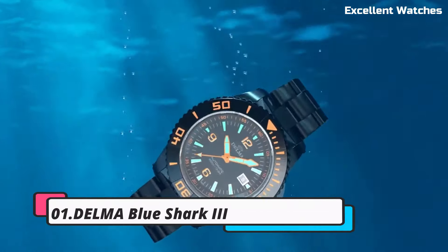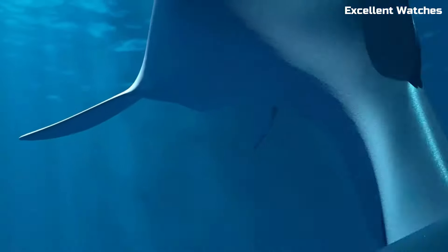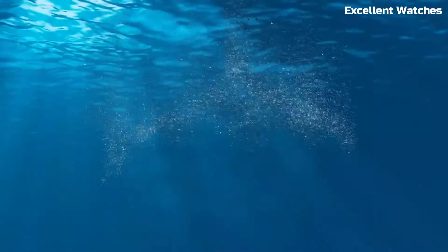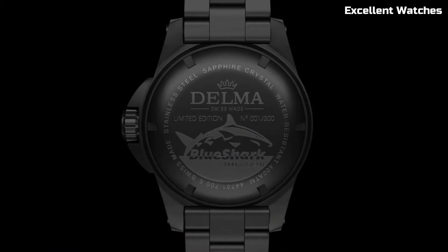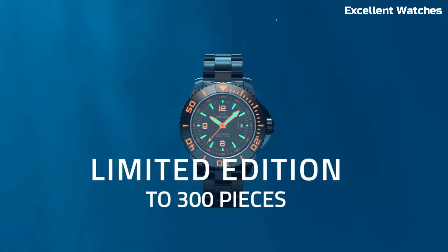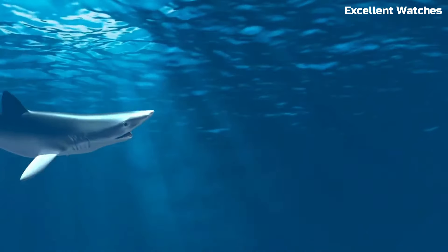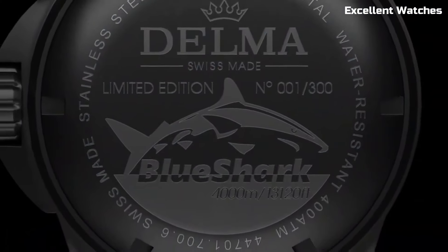Number 1: Delma Blue Shark IIE. The Delma Blue Shark IIE is an exceptional dive watch designed for the most demanding underwater adventures. Its stainless steel case with a robust sapphire crystal can withstand the harshest conditions, while the luminous markers and hands ensure excellent readability in low-light environments. The unidirectional rotating bezel, a quintessential feature for divers, allows precise timekeeping. With an impressive water resistance of up to 500 meters, it's ready for professional use. The Blue Shark IIE also boasts a comfortable rubber strap for extended wear, combining function and comfort seamlessly. It's a reliable and stylish choice for both experienced divers and watch enthusiasts who appreciate quality and performance.